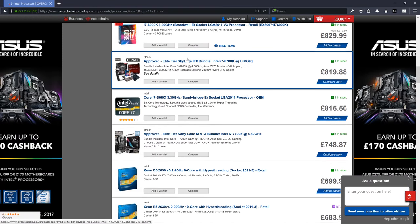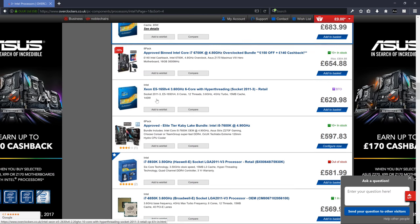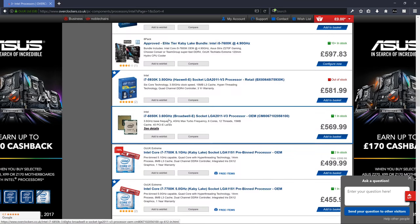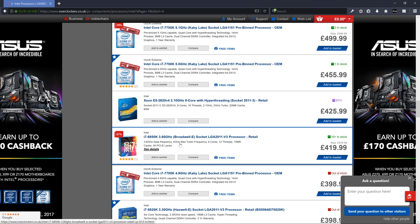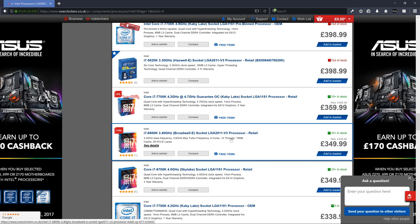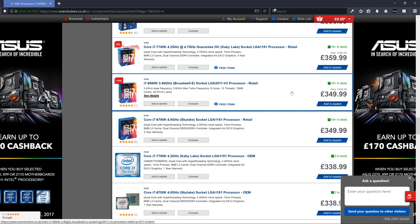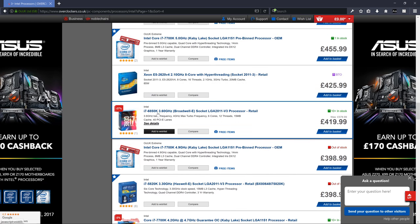Scrolling down to a more realistic range — a really good i7 is around £800. You can sometimes find ones that aren't overly cheap because they're bad, but just because they got popular or a good batch was released. This i7 6900K, for example, is very close to top-spec at a realistic price of around £350.